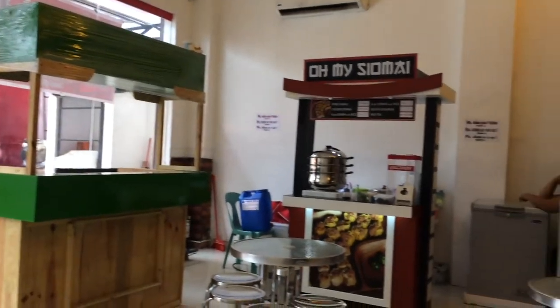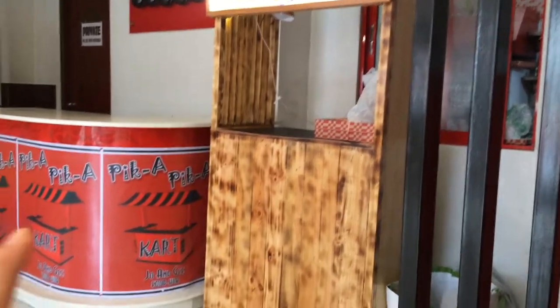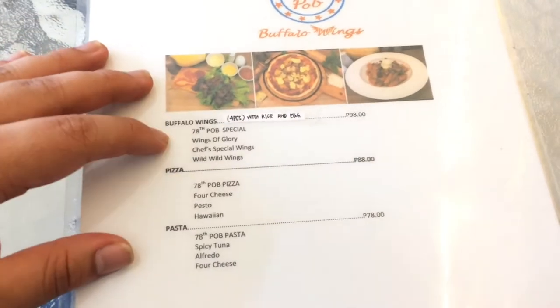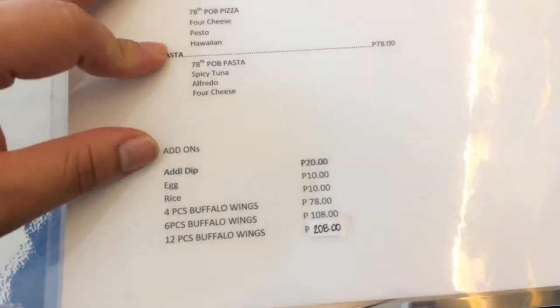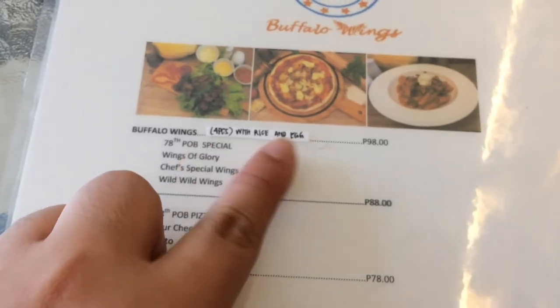Looking at their menu, it's really very sulit. Even if you're a student, you can buy a 78-peso pasta and already be full, or a 98-peso buffalo wings with rice and egg. Let's go inside and check out the menu. They have 4 types of wings, 4 types of pizza, 4 types of pasta, and add-ons. Buffalo wings: 4 pieces is 78, 6 pieces is 108, 12 pieces is 108. They look so delicious.